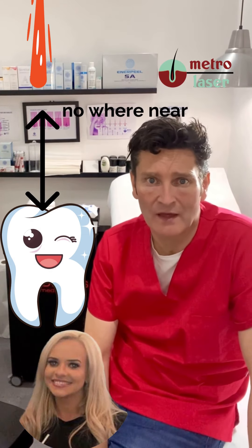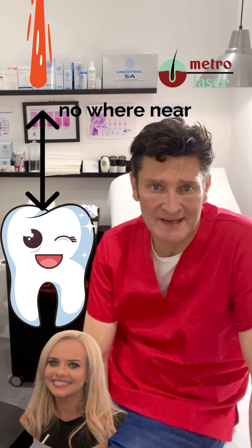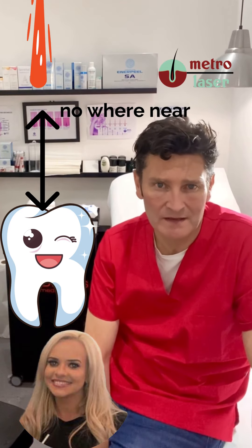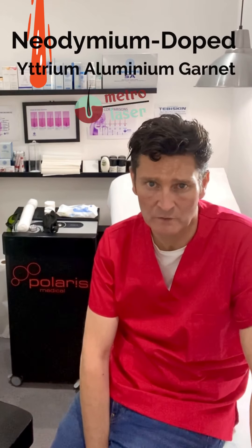Sometimes if you've got veneers, a cup of tea or an ice lolly can be uncomfortable. If you do have particularly sensitive teeth, please let us know so that we can watch out for any signs that you're feeling any discomfort.